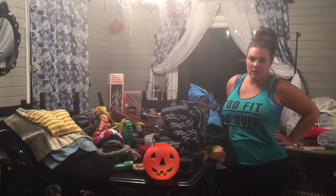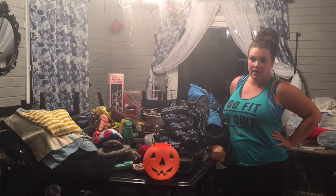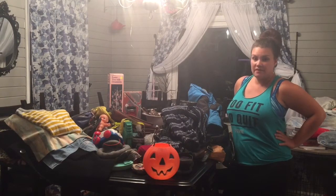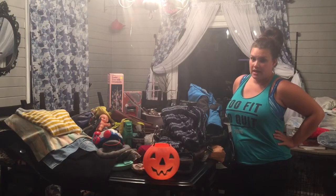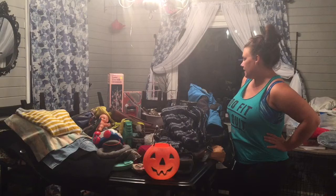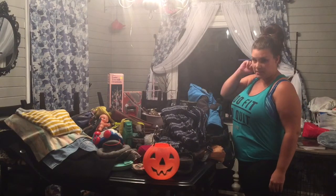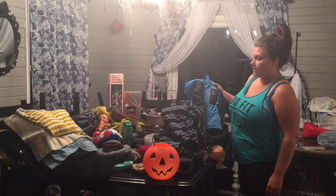Hey YouTube, it's Jennifer. So I went and did another little haul for you guys at the Goodwill Outlet and I got quite a lot of stuff. We actually spent $53, so it's 89 cents per pound, and I will show you exactly what I got. I tried to organize it but there's too much stuff to organize so I'll just pull one at a time.